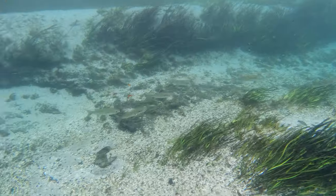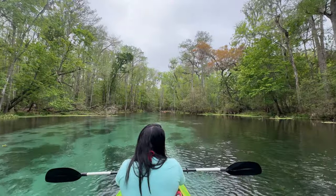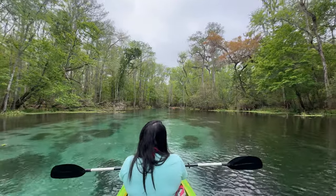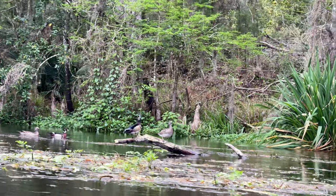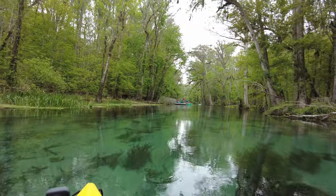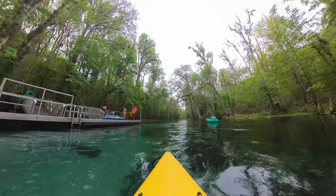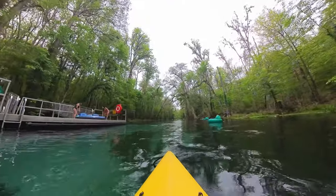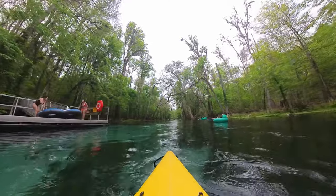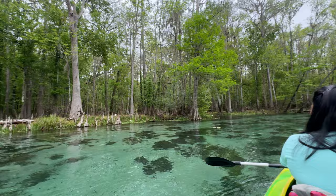Ichetucknee Springs State Park is a 2,600-acre nature park known for its pristine waters of the Ichetucknee River, as well as a haven for all kinds of wildlife. Located about an hour north of Gainesville and about two and a half hours north of Orlando, Ichetucknee is a popular destination for locals for its tubing, kayaking, and stand-up boarding down its natural lazy river.